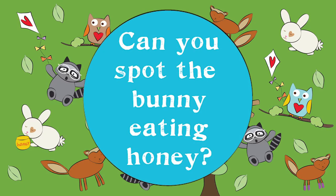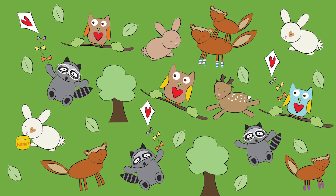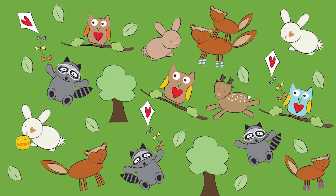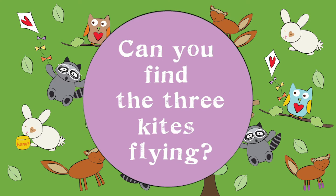Can you spot the bunny eating honey? Do you see the fox wearing the striped socks? Can you find the three kites flying high?